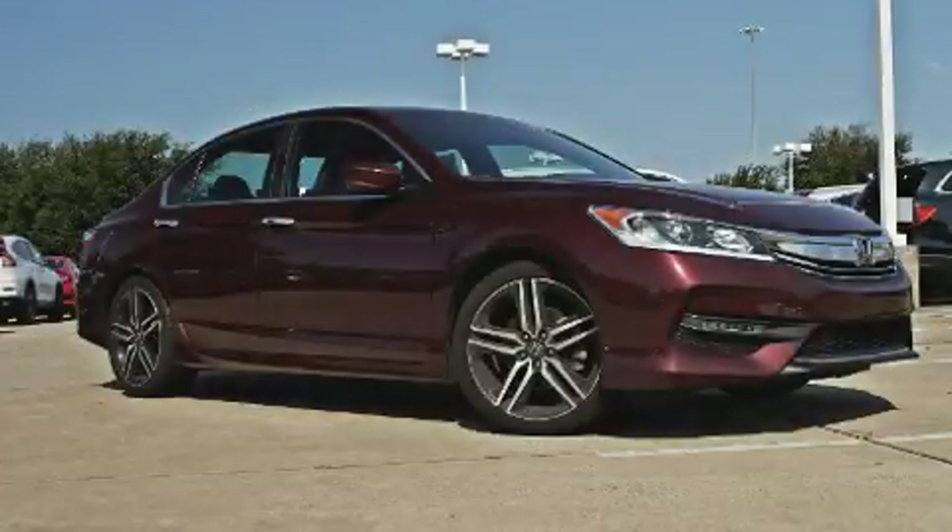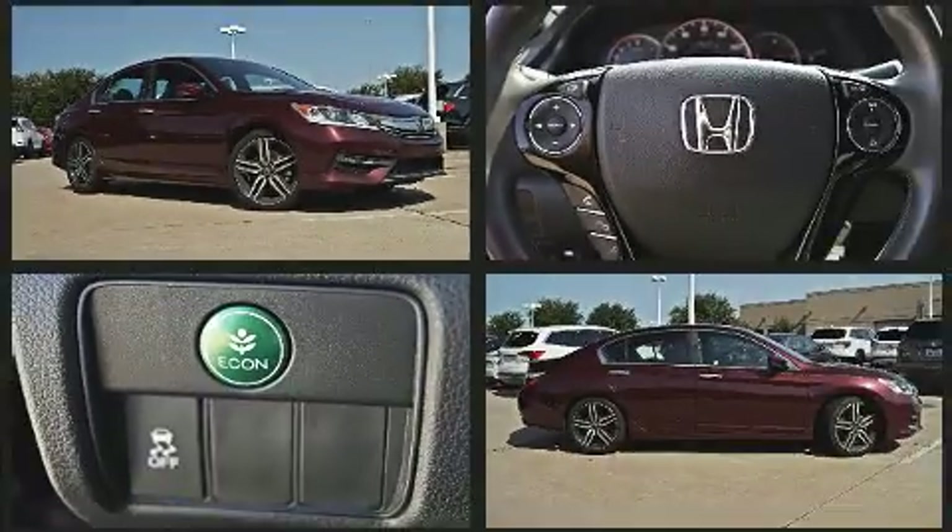Get excited about the 2017 Honda Accord. With fewer than 35,000 miles on the odometer, this four-door sedan prioritizes comfort, safety, and convenience.